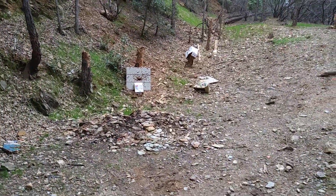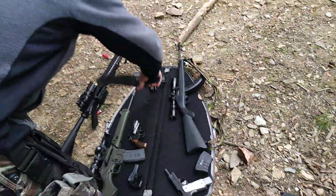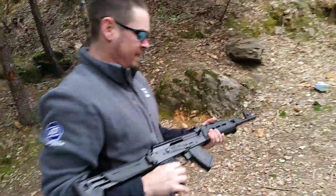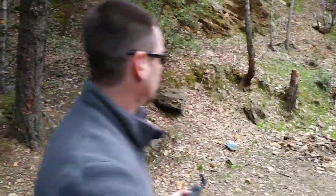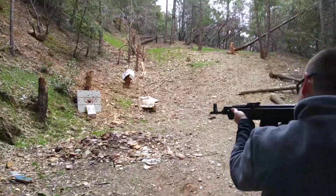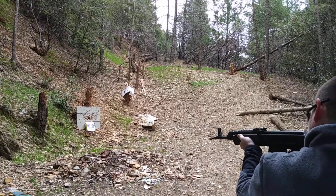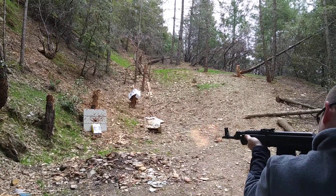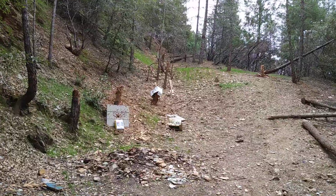Now we're up to 7.62x39. First, a 123 grain soft point, followed by a 123 grain hollow point.